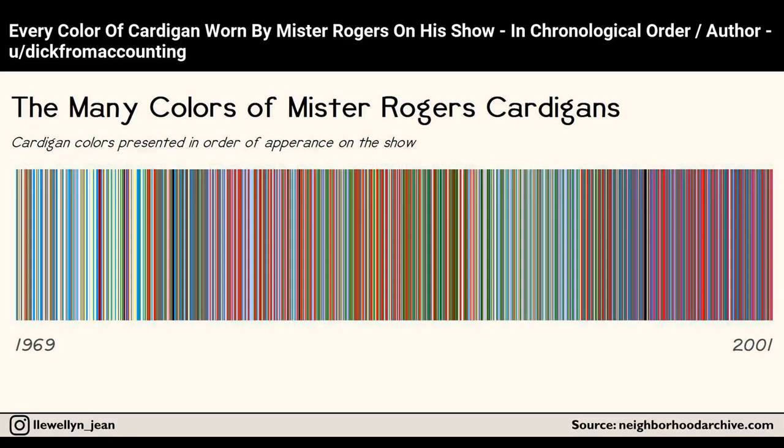Every color of cardigan worn by Mr. Rogers on his show, in chronological order.